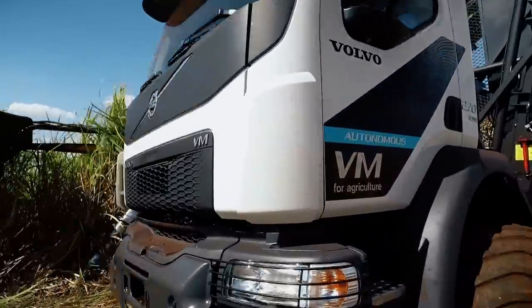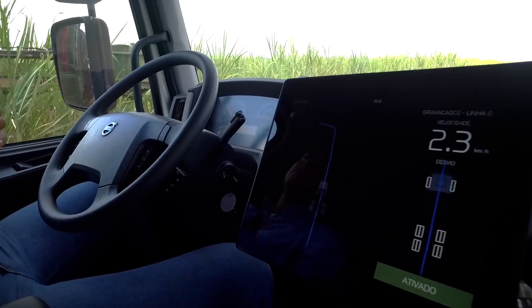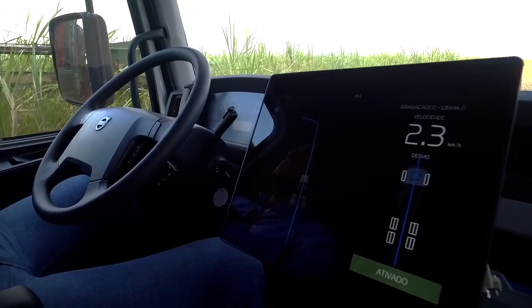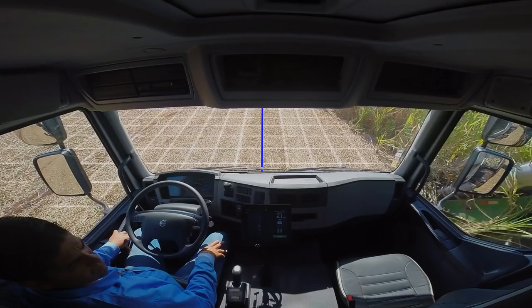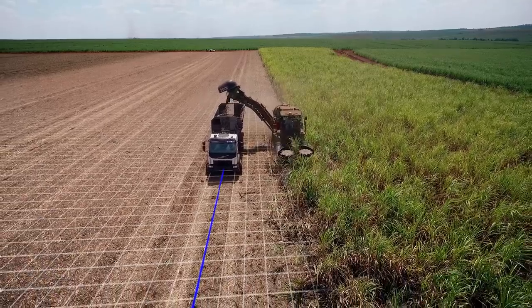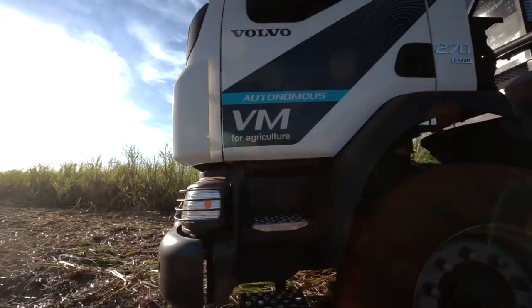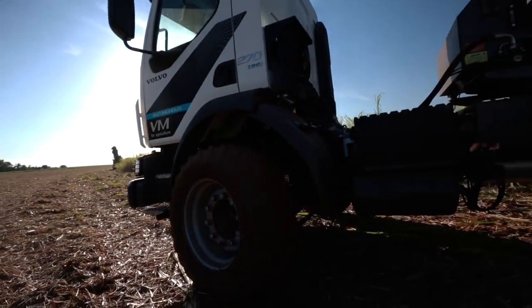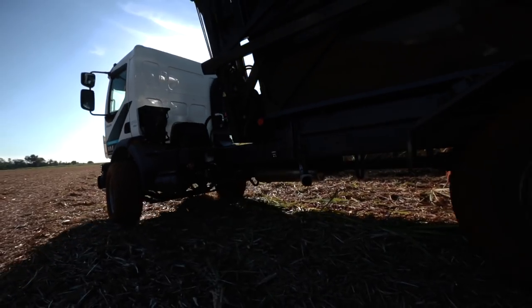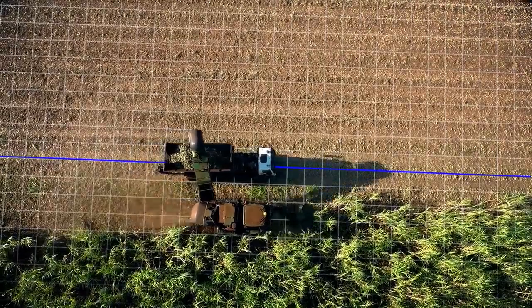Volvo Trucks is testing a self-steering truck that makes it possible to reduce the losses and provide bigger harvests. This technology works by uploading the maps of the plantation lines into the truck, and with these maps it avoids the trampling of the plantation lines. The position is maintained using accurate GPS data, and highly sensitive gyroscopes ensure that not just the front wheels but the entire truck is controlled with great precision.